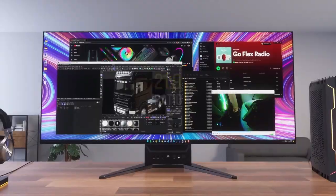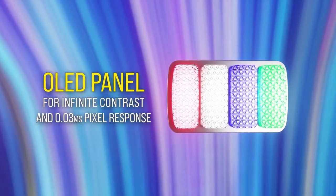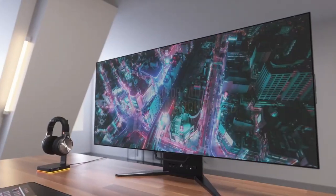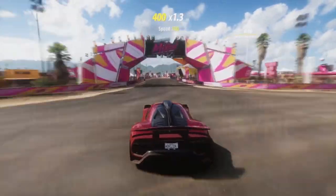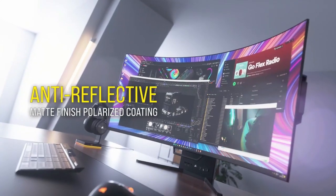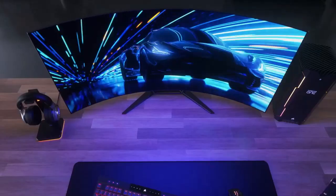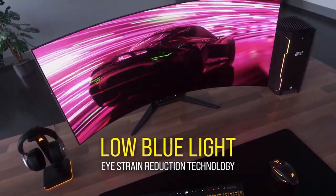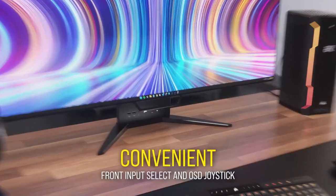Featuring a generous 45-inch 3440x1440 display, the monitor delivers a cinematic 21:9 aspect ratio, complemented by a sleek micro bezel. With a maximum refresh rate of 240Hz and a rapid response time of 0.3ms, this monitor stands out as a technological marvel. The Corsair Xeneon Flex offers an adaptive gaming experience, allowing players to transition between different viewing modes based on the game genre.